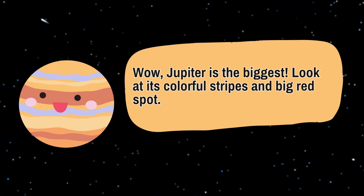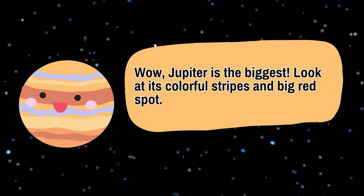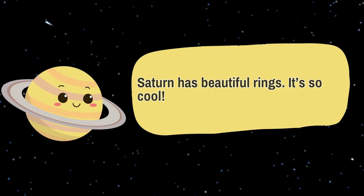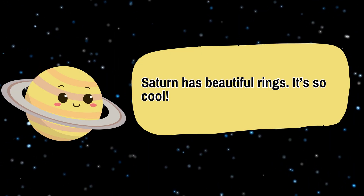Wow! Jupiter is the biggest! Look at its colorful stripes and big red spot. Saturn has beautiful rings. It's so cool!